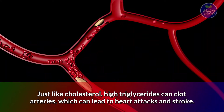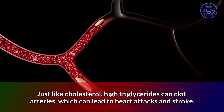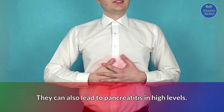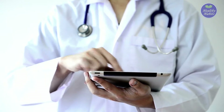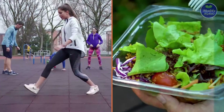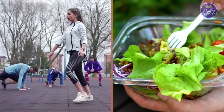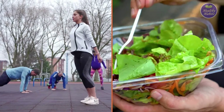Just like cholesterol, high triglycerides can clot arteries, which can lead to heart attacks and stroke. They can also lead to pancreatitis at high levels. The good news is that there are many ways to start lowering your triglycerides and bringing your body back to good health. If your triglycerides are higher than normal, consider taking these 7 steps to lower them. The more of these that you practice in your daily lifestyle, the more you will lower your triglycerides and risk of heart disease.